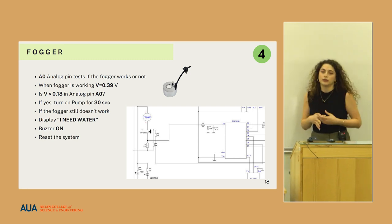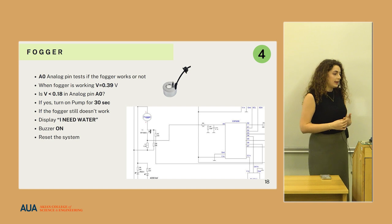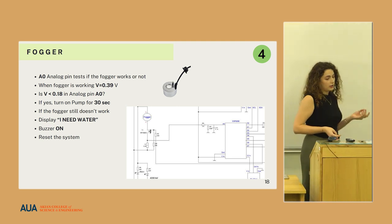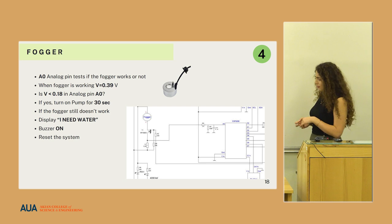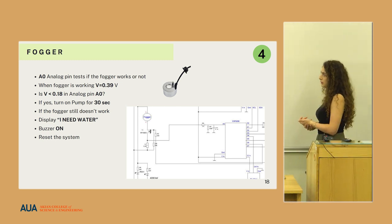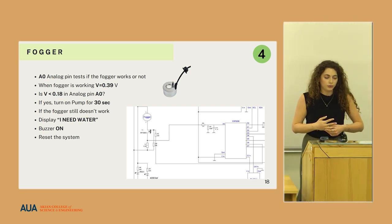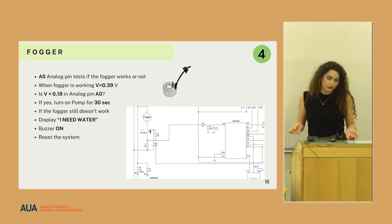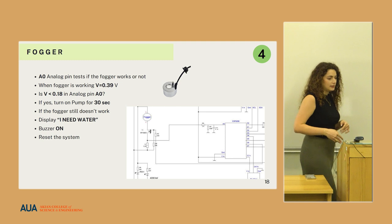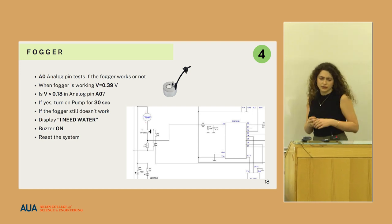The fogger is the main component of this greenhouse and it is very important that it delivers water consistently. In any case where the water level reduces below four centimeters inside the tank, we use the A0 analog pin to detect when the fogger is off. According to Ohm's law, when it is working it draws one ampere of current. The A0 pin is connected through a 0.39-ohm resistor, and by testing if the voltage at A0 is less than 0.18 volts, we can determine if the fogger is working or not.